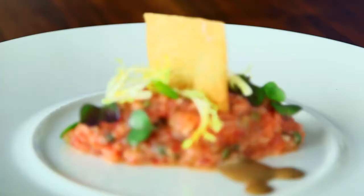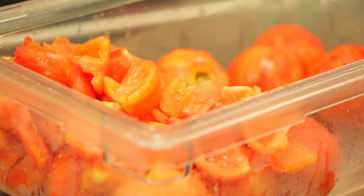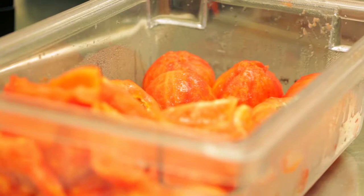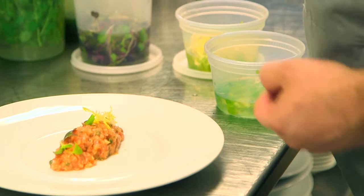We liked the idea of making something that's normally meat focused and then making it vegetarian or even vegan if we need to. We de-seed the tomatoes, we peel them, we chop them up real fine just like you would a normal tartare. Then we actually vacuum press them so they pop a little more red so they look more like meat. Then we garnish it with normal beef tartare garnish — capers, shallot, garlic, olive oil, a little bit of vinegar — and toss it all together.